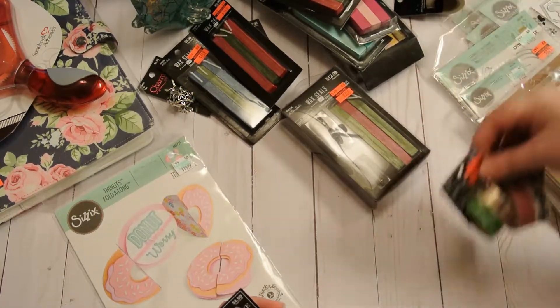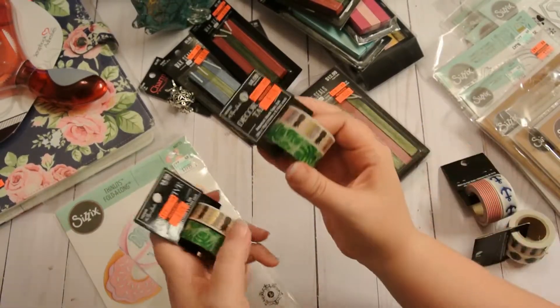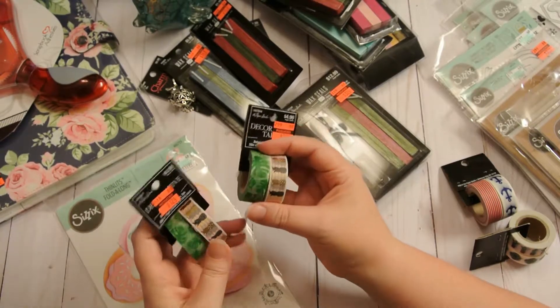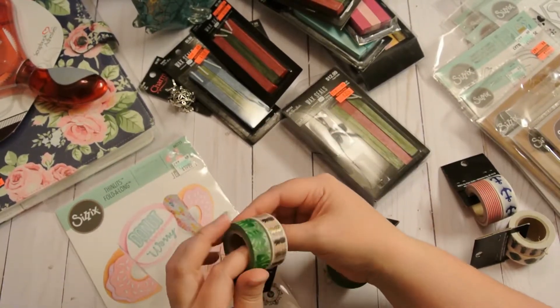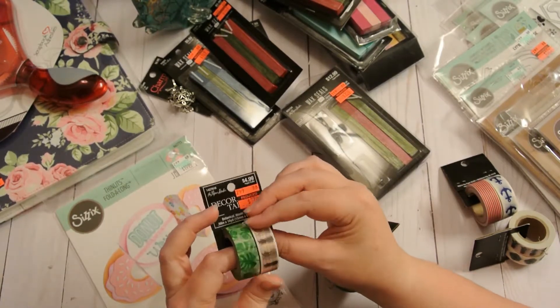Then I got all this beautiful washi tape. In fact, I love this one so much I grabbed it twice. Originally $5, I got them for $1.24. We know how much I love pineapples - it's already been said.